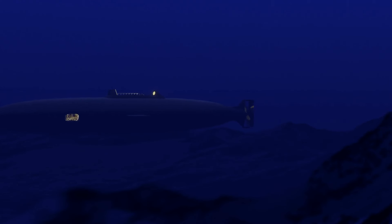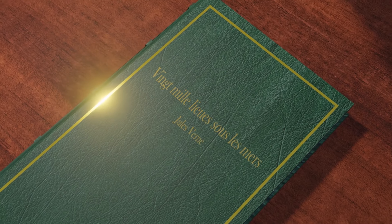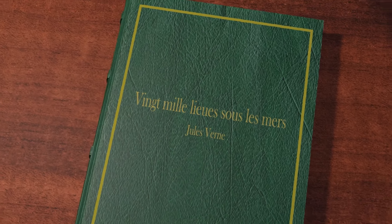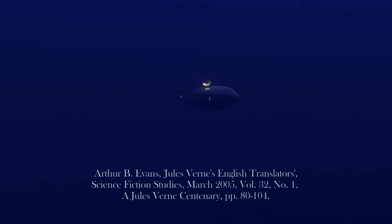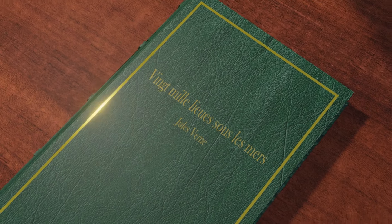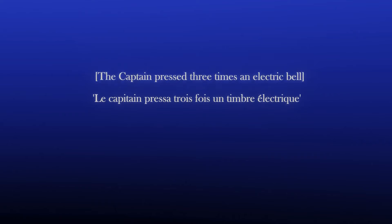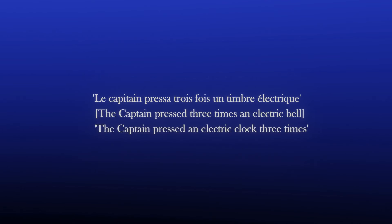Worth noting is that there are translation issues with many English-language versions of 20,000 Leagues Under the Sea. Jules Verne was not served well by his translators. Arthur B. Evans states that many British and American translators embroidered or cut out sections of Verne's books, abridging technical descriptions, changing character names, or even eliminating characters altogether, and even adding whole paragraphs not by Verne himself. In 20,000 Leagues, one reference to the North West Passage — La Passage du Nord-Louis — is wrongly translated into a reference to the North Sea. While Captain Nemo presses an electric bell three times, in the English translation the bell becomes a clock.